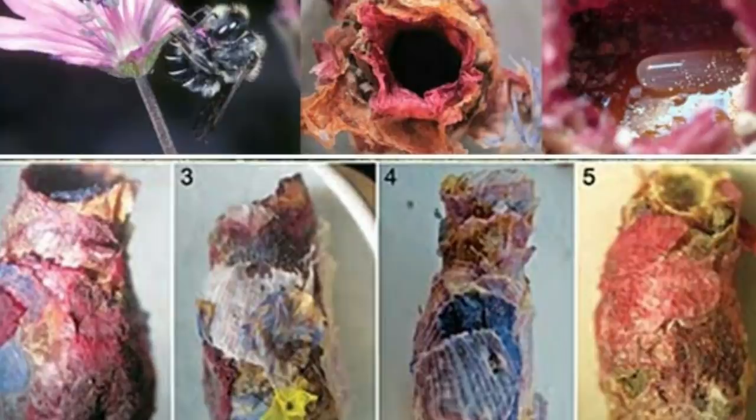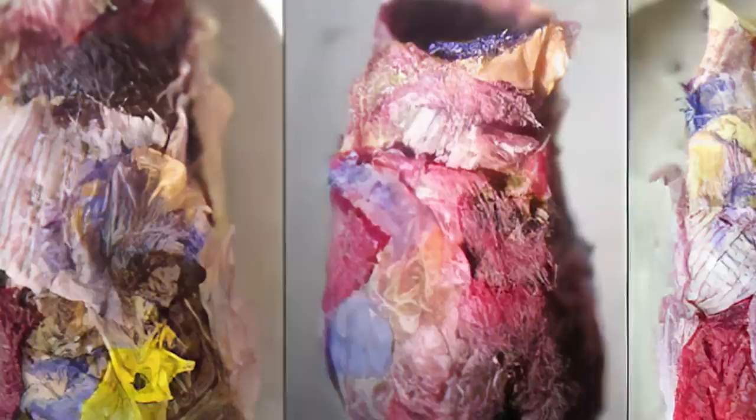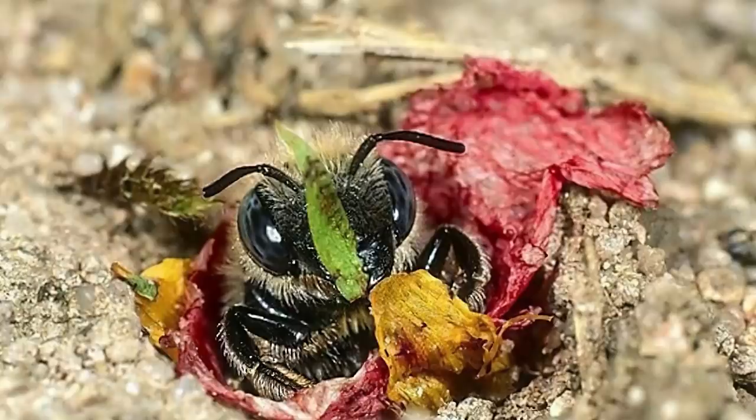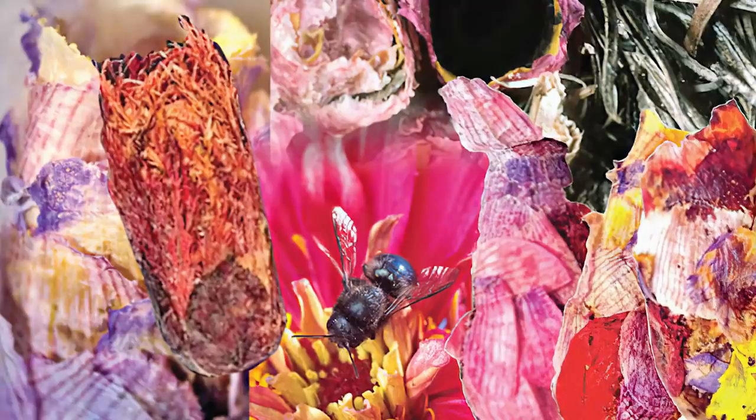It then smears the petals on the inside with moist soil. Once the layer is dried, the mason bee collects more petals to line its jar-shaped nest, eventually creating a sandwich of soil between the petals. Once the home is complete, the female mason bee will fill it with food before laying an egg. Before leaving, the bee closes the entrance by folding the petals down and coating them with soil.